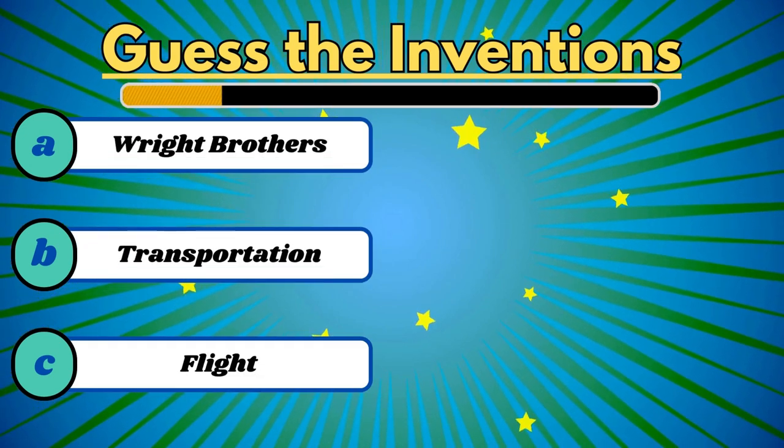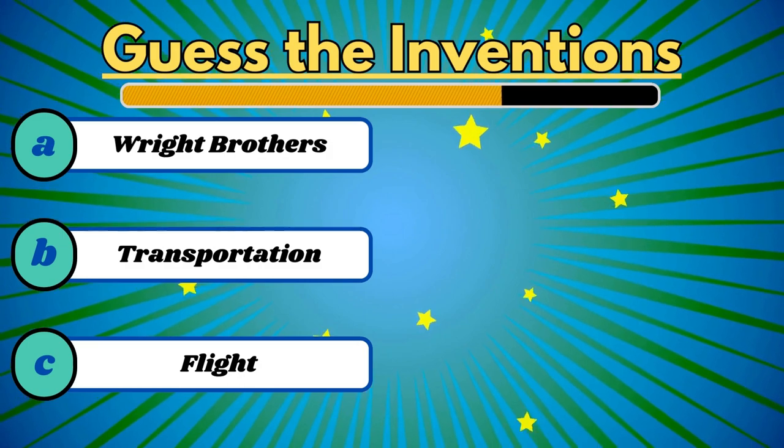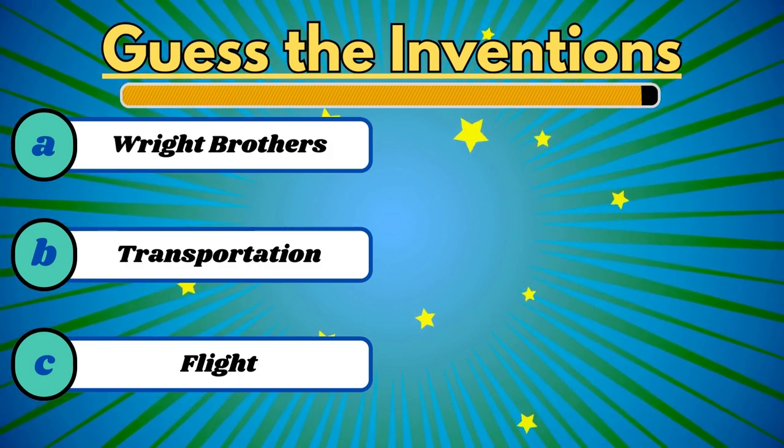This invention helps us soar the sky. It's an airplane.